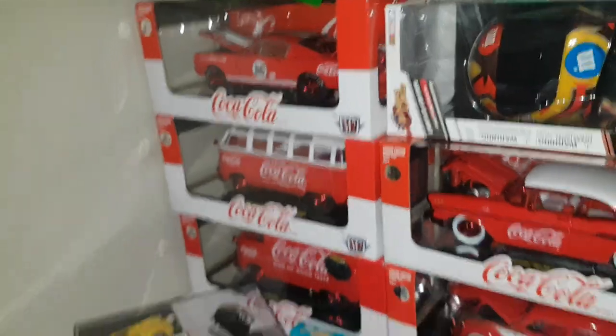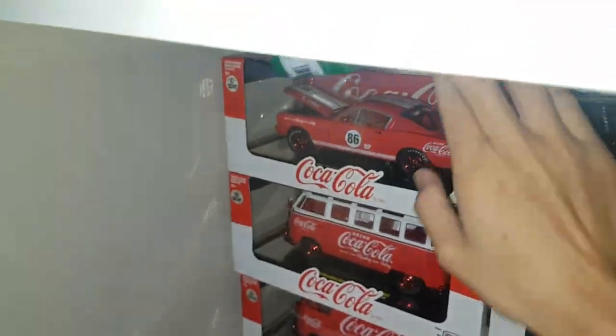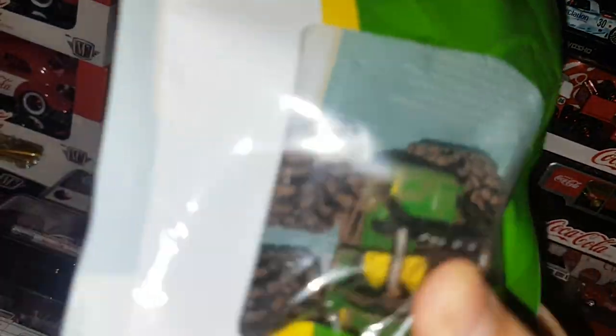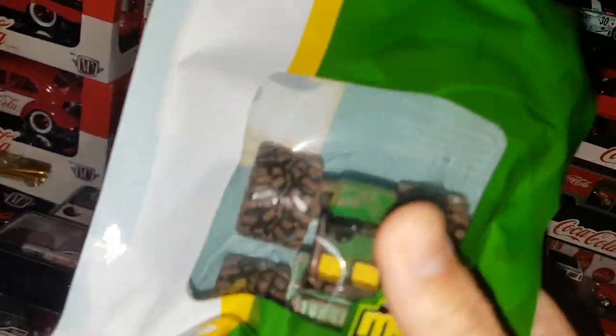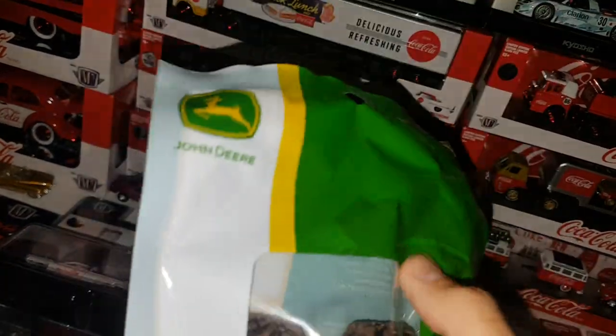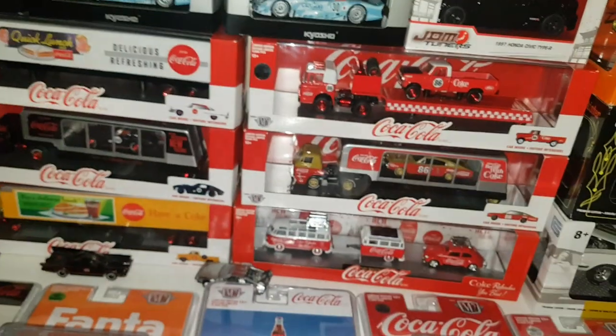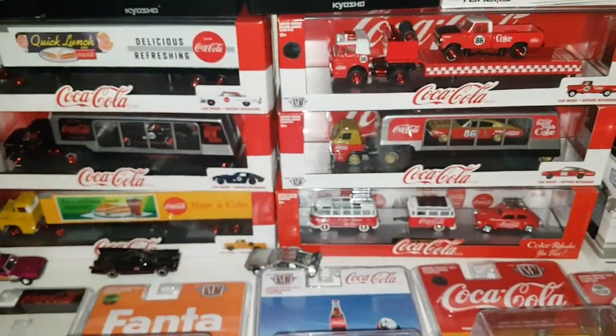This is a Monster Jam with muddy treads — someone told me this was a chase when I found it, so I grabbed it. If anybody knows whether this is a chase or not, please let me know. If it's not, I'll just give it to some kid, but if it is a chase I'm a nut for chases so I'll probably keep it.